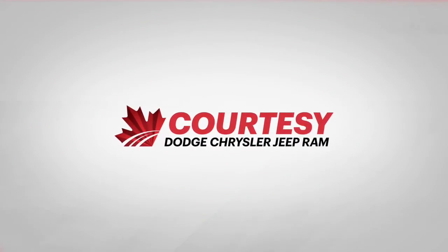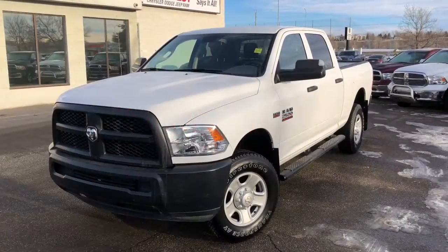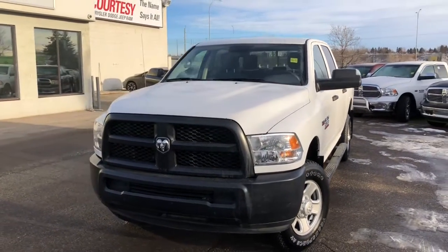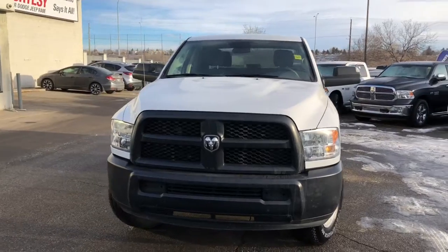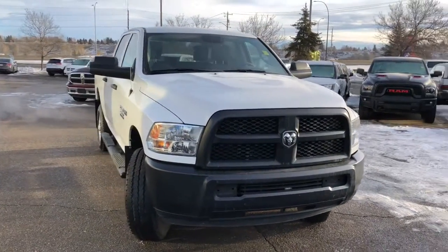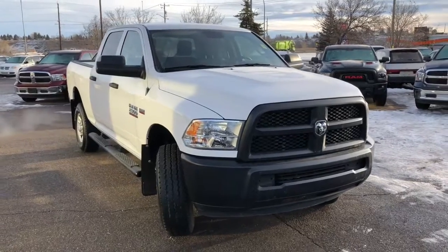Hey everyone, Tyson from Courtesy Chrysler here. Today we're looking at a 2018 Ram 2500 ST edition. This features a V8 5.7 liter Hemi engine with a six-speed automatic transmission. This is bright white in color.